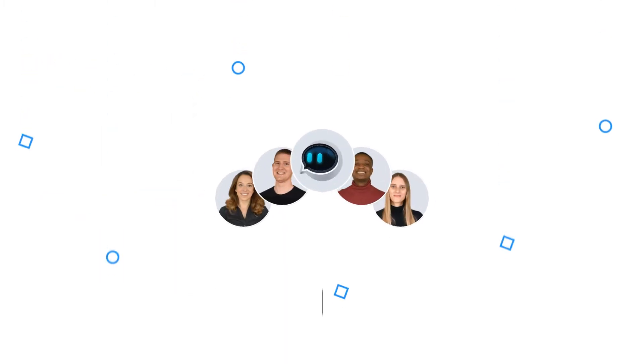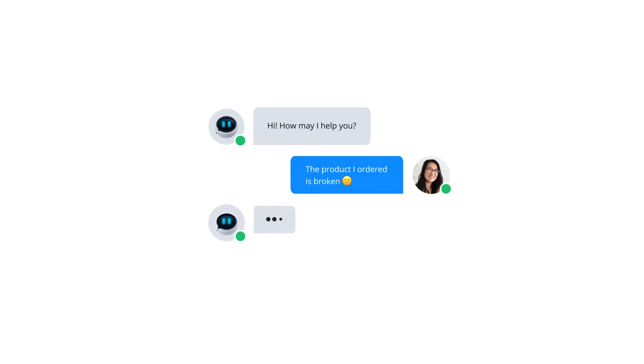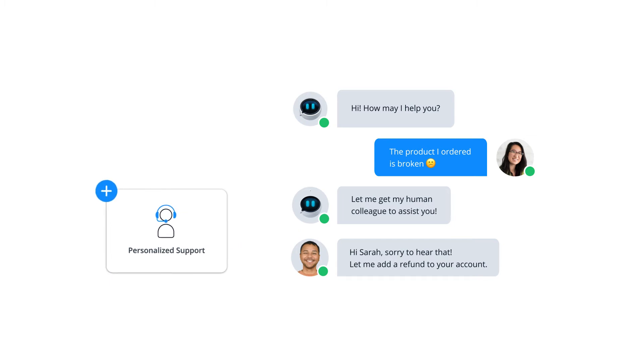With Userlike, you're getting the best of both worlds because your bot works alongside your service team. If the bot doesn't know the answer to a question, that's not a problem. You can easily pass the conversation to an agent directly in the chat, or create a ticket for your team to follow up on. This ensures your customers always receive more personalized support when they need it.